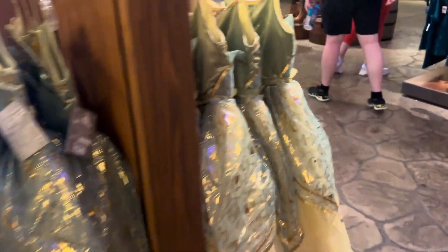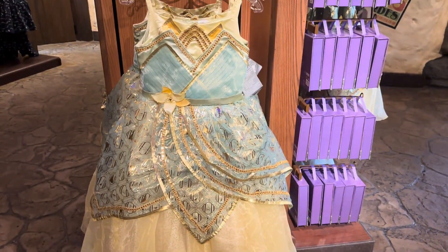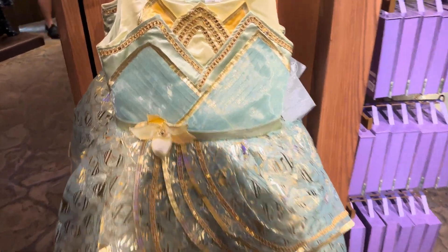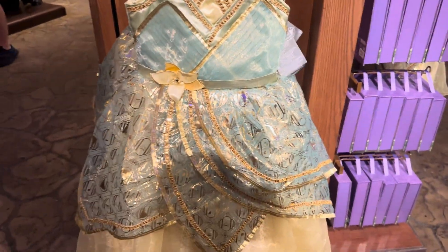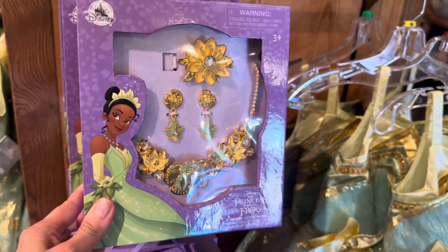Also, you guys, they redesigned Princess Tiana's ball gown. And I'm telling you, I seriously took a look at this and wondered if I could possibly squish my way into it. It is phenomenal, it is beautiful. They have the accessory set too.